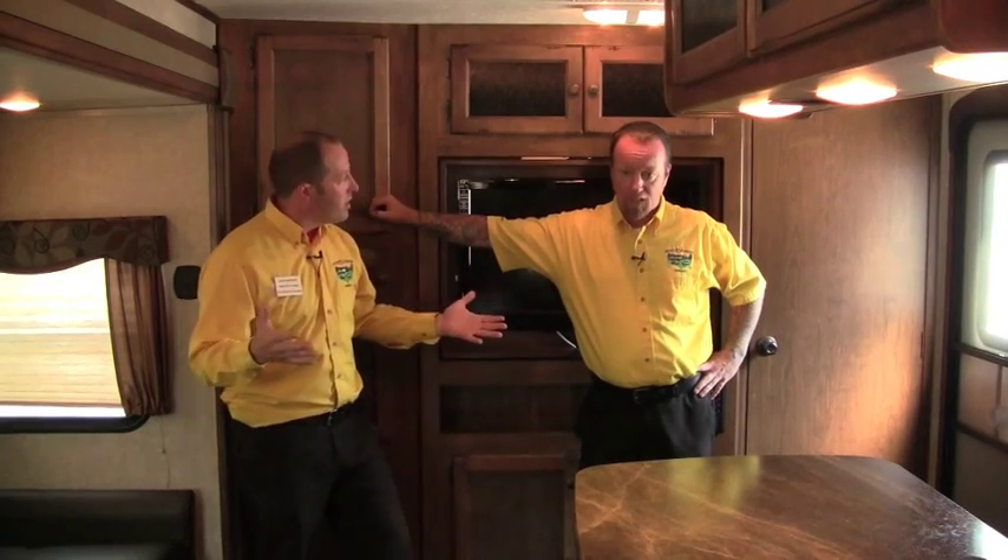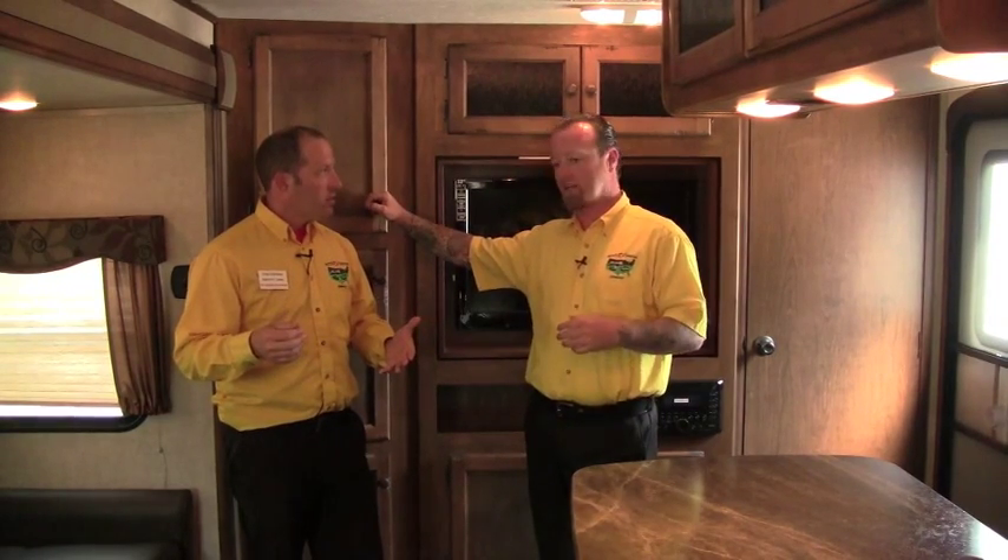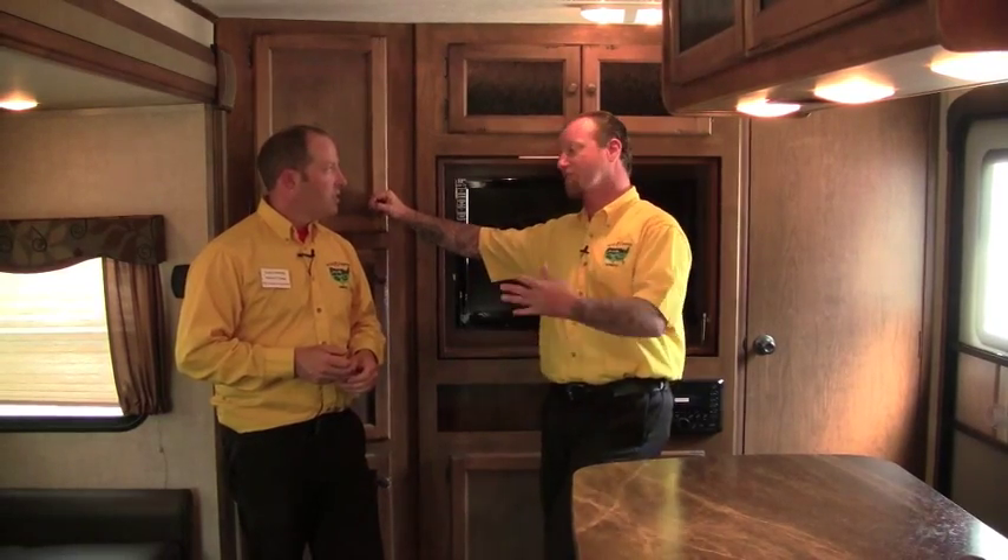Sidewalls are going to be that welded aluminum cage that we've talked about in some of our other videos. It's the best way to do it — block styrofoam insulation, keeps it nice and lightweight, keeps the cold in when we want the cold in, keeps the heat in when we want the heat in. It's the best way to do it and I love to see it on the Sprinter product.